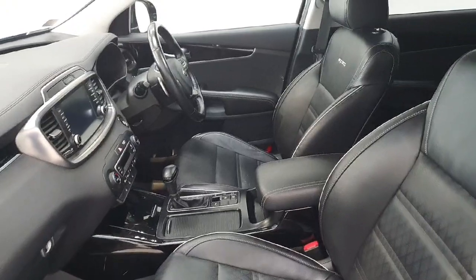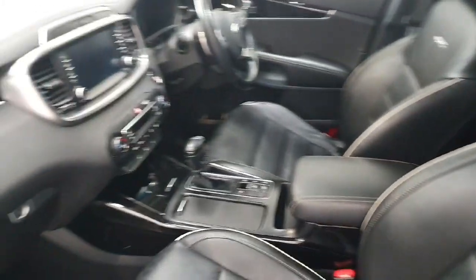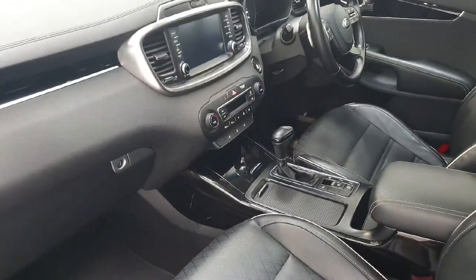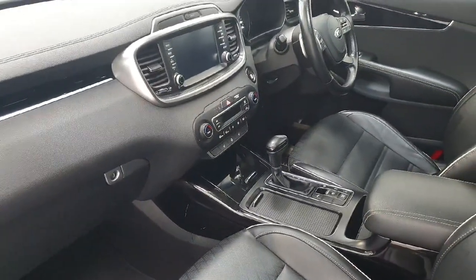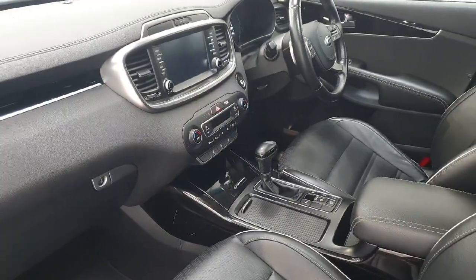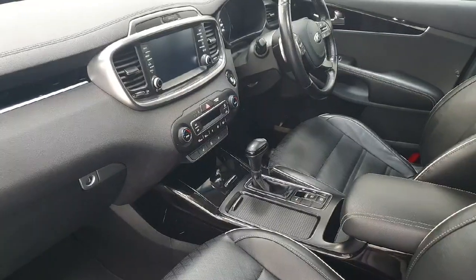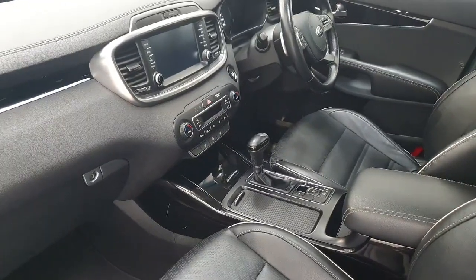On the interior of the Kia we can see the vehicle has been finished with the dark leather GT-Line seats. It features that automatic gearbox, coming with satellite navigation and a full touchscreen MMI. The vehicle also benefits from electric driver seat and electric passenger seat, along with heated front seats and a heated steering wheel.